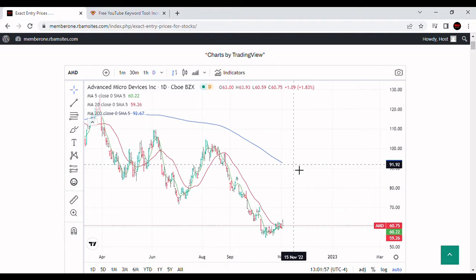AMD is up today almost 2%, up $1 at $60.69. It's got a volume of 78 million shares on an average daily volume of 82 million shares, and it's about 1 o'clock on the 2nd of November.